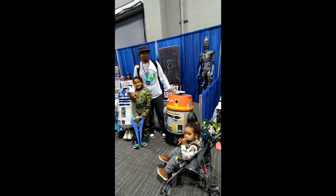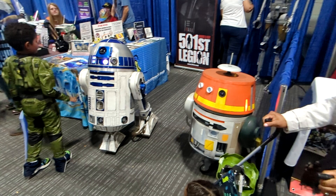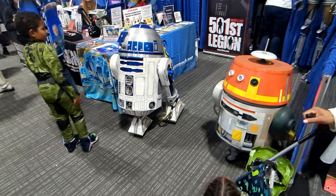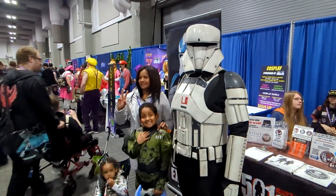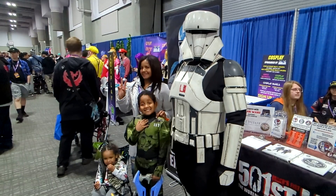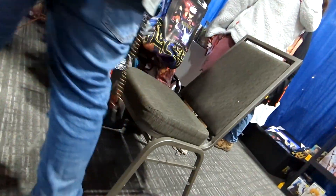Here's my youngest son. Here's my wife with the kids.